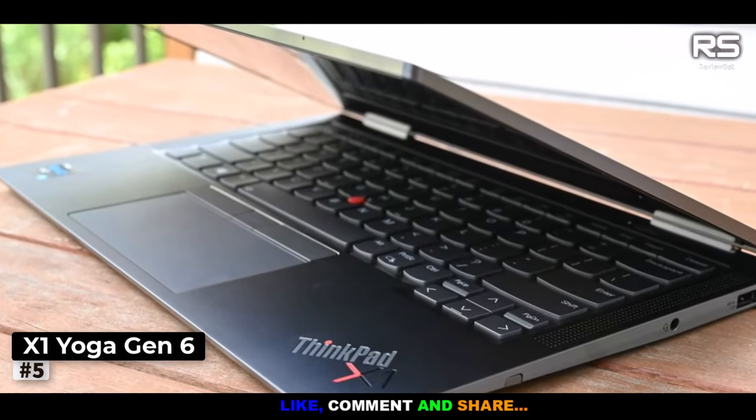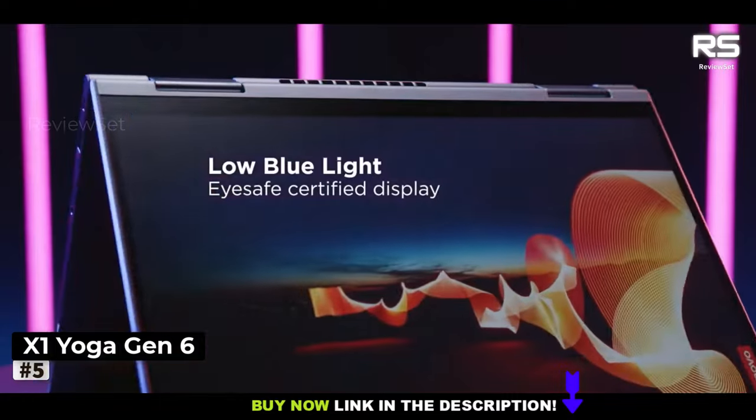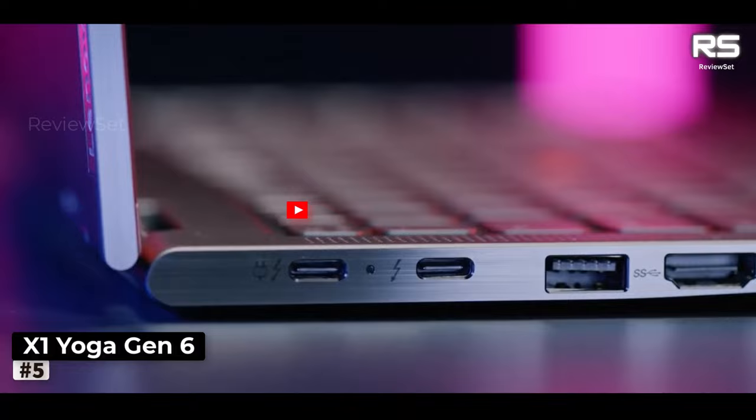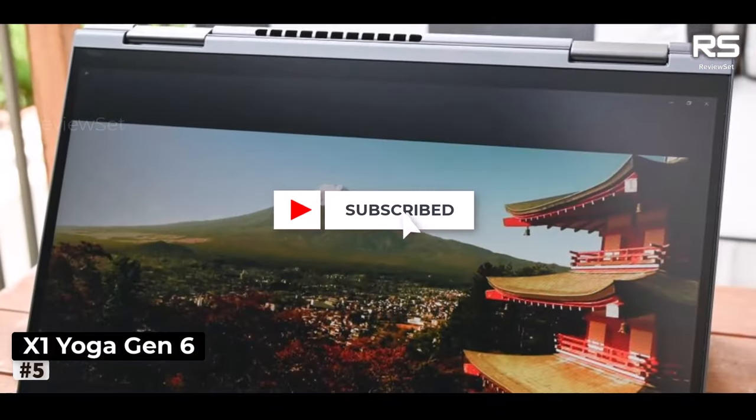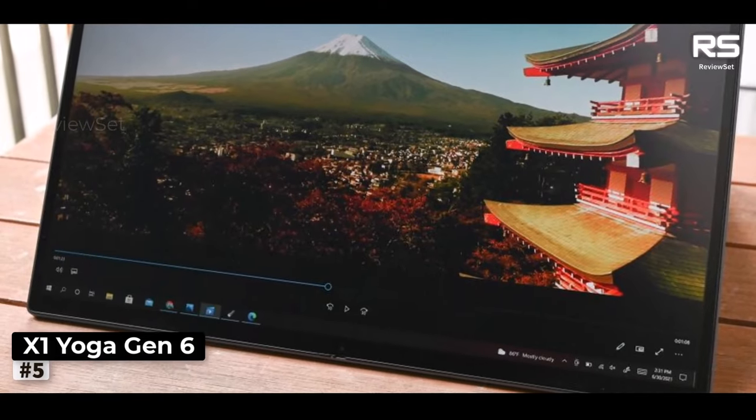The Lenovo ThinkPad X1 Yoga Gen 6 comes at a premium, but its outstanding screen, performance, and battery life, along with its versatile connectivity options, make it an exceptional choice for professionals seeking a top-tier laptop for graphic design and other demanding tasks.